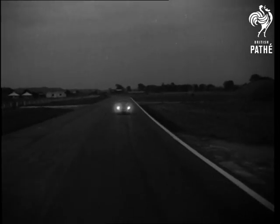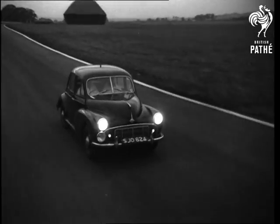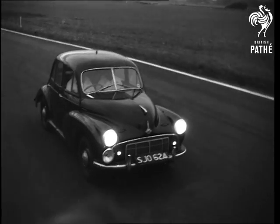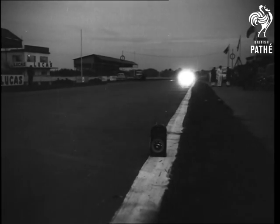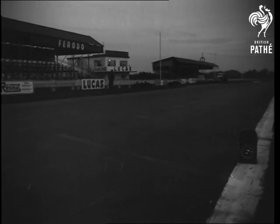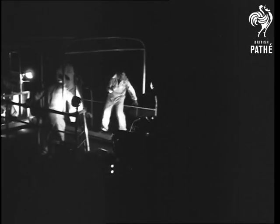Night follows day as the car roars on. The overhead valve engine urges it forward along its 10,000-mile trail. The mobile tender is alerted by radio whenever the test car needs to pull in for refuelling. It brings out relief drivers and observers every four hours. But for the test car, it's a relentless drive.